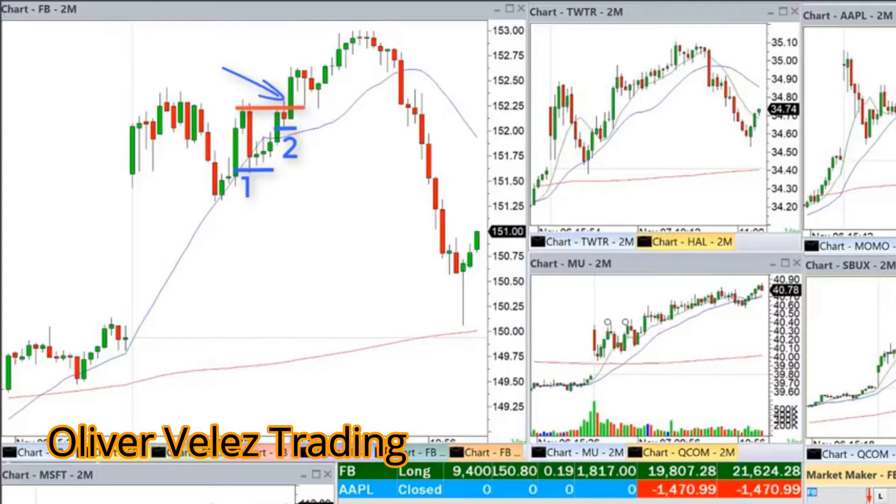So one tactic I want you to remember is the two bar ignore tactic — the two red bar ignored tactic on the long side. Now my second action was in the form of an add.